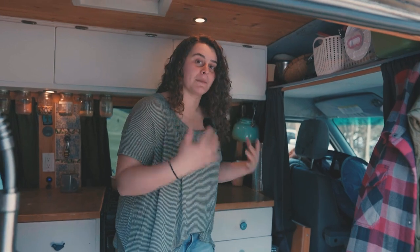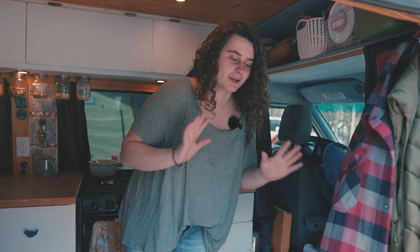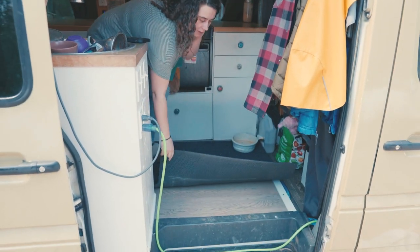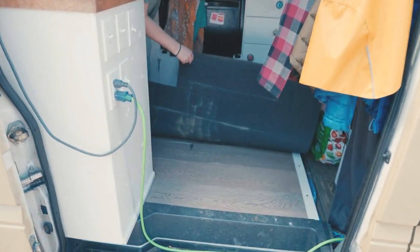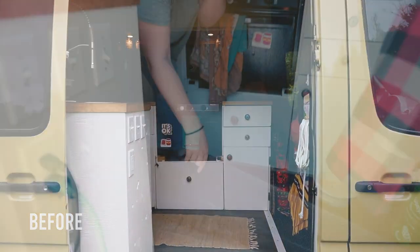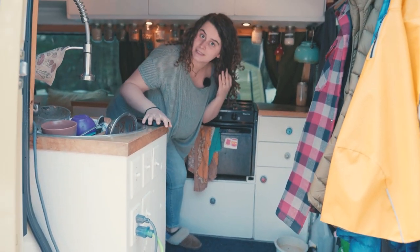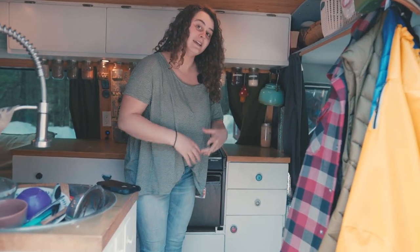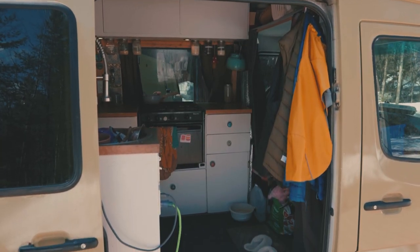Right away when you come into the van, I'm going to show you our worst part — and that is the floors. We cover it with this mat because as you can see they're pretty messed up. We actually redid these just under a year ago and I think we've had to do them once a year since we moved in. So that's the gross part of the van and that's just the reality — things are always breaking.